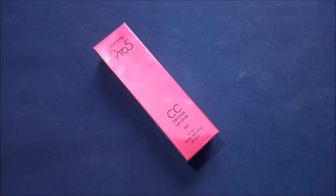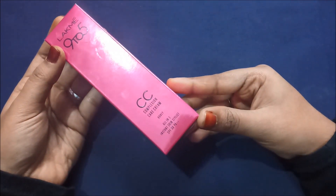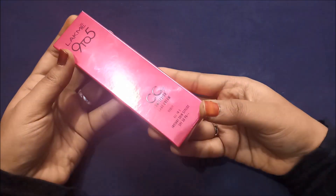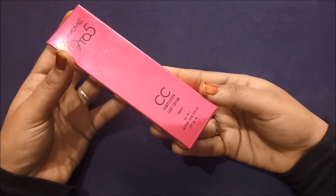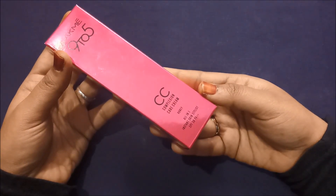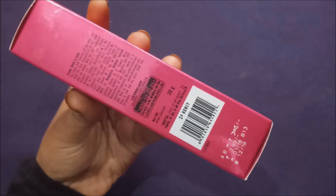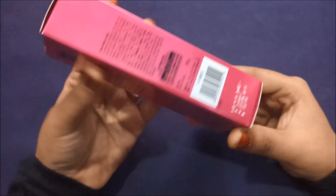Now let's look at the packaging and more. The Lakme 9 to 5 CC cream comes in a bright pink cardboard box. It says 'Lakme 9 to 5 CC Complexion Care Cream' in the shade honey — all-in-one instant skin stylist. It also has SPF 30 with PA++ protection. The net weight is 30 grams. It was manufactured in January 2018 and the expiry date is December 2019. The cost of this tube is 299 rupees, but there is currently a sale on Amazon and other websites where you can get it for 260 rupees. I will give the link in the description box.